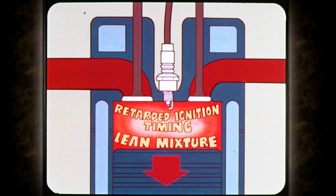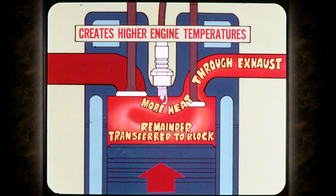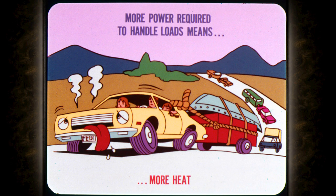Today's engines are designed to effectively control exhaust emissions, particularly at idle, where the emission problem is greatest. By using a lean mixture and retarded ignition timing at idle, more of the fuel is burned in the lower part of the power stroke. More heat goes out through the exhaust system and subjects the entire exhaust port area to higher temperatures. The remainder of the unused heat is transferred to the cylinder walls and the surrounding engine block area, which creates even higher engine temperatures. In addition, the load on many engines is increased by the rising popularity of boats and recreational vehicles and the use of cars to tow them. More power is required to handle these loads, and more power means only one thing — more heat.